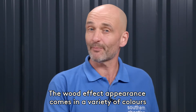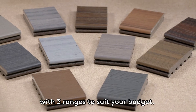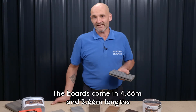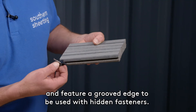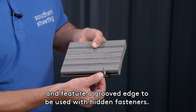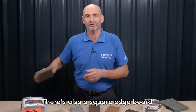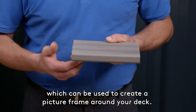The wood effect appearance comes in a variety of colours with three ranges to suit your budget. The boards come in 4.88 and 3.66 metre lengths and feature a grooved edge to be used with hidden fasteners. There's also a square edge board which can be used to create a picture frame around your deck.